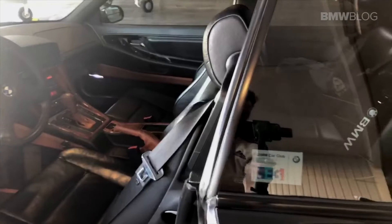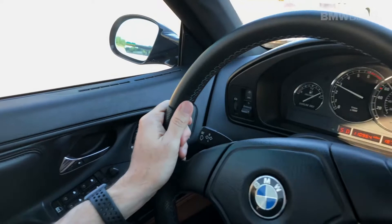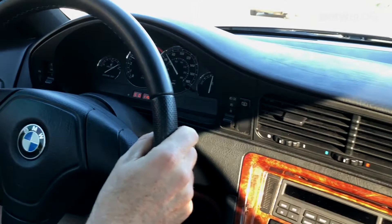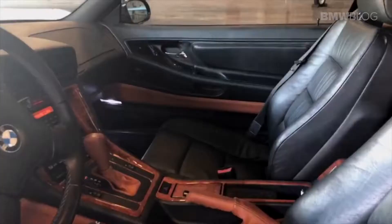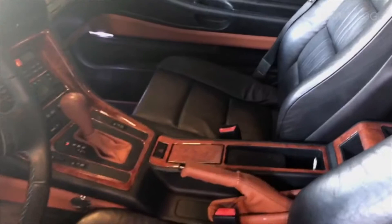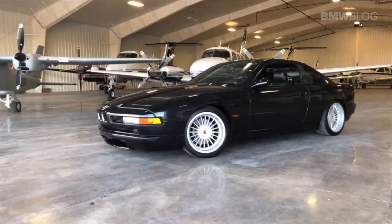As far as the interior of the 8 Series goes, it is really driver-centric. The whole cockpit is tilted towards the driver. The gauges are obviously analog, which was common in the nineties, and it was from a time where BMW believed in one button, one function. If you want to do anything on the trip computer, each function has its own separate button — there are a lot of little buttons, but each one has a very specific function. As far as the seats go, it's an incredibly comfortable car, with multi-way adjustable seats that are still supportive so many years after it was produced.